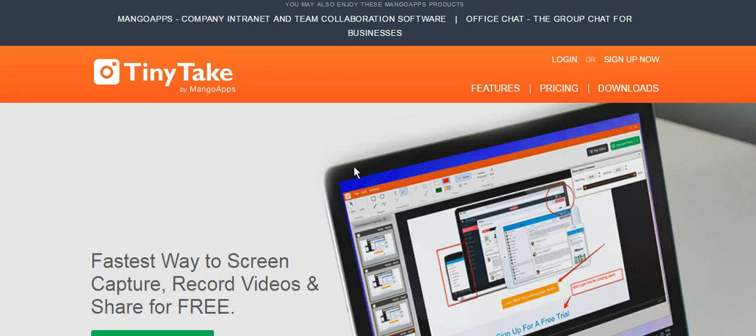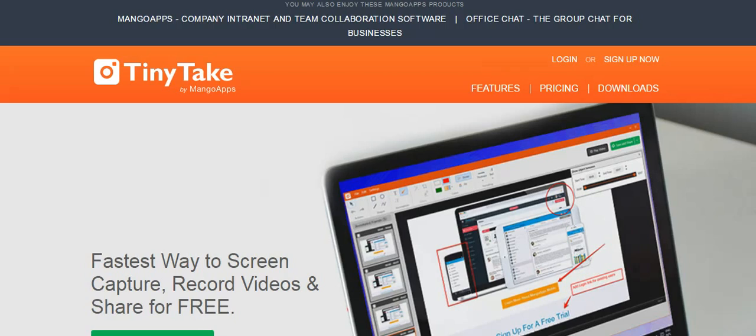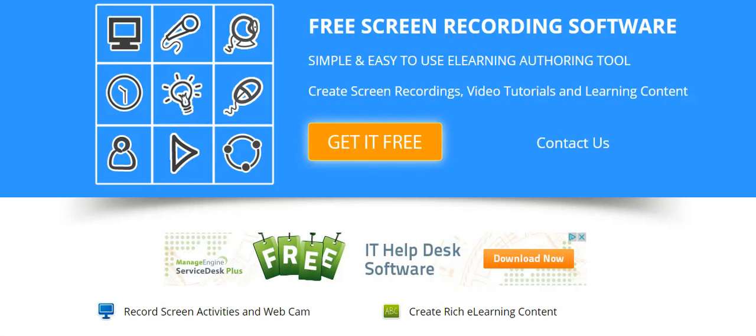But for video recording I found a better one, which is called Electa. With this one you have no time limit — nothing. It's very simple and straightforward and I really like it. Just go and download it from screen-recordings.com, get it from that link, and after you download it and do the setup it's called Electa Live Screen Recorder.